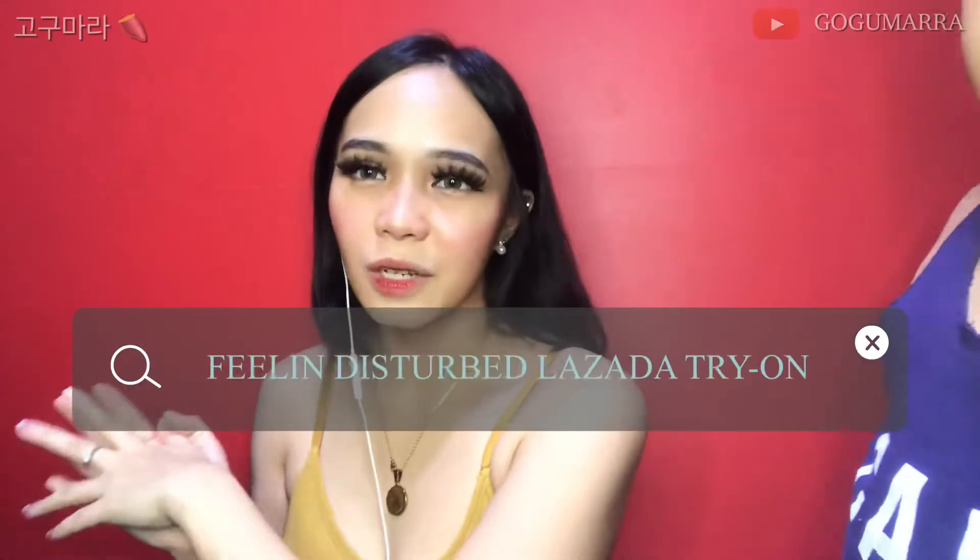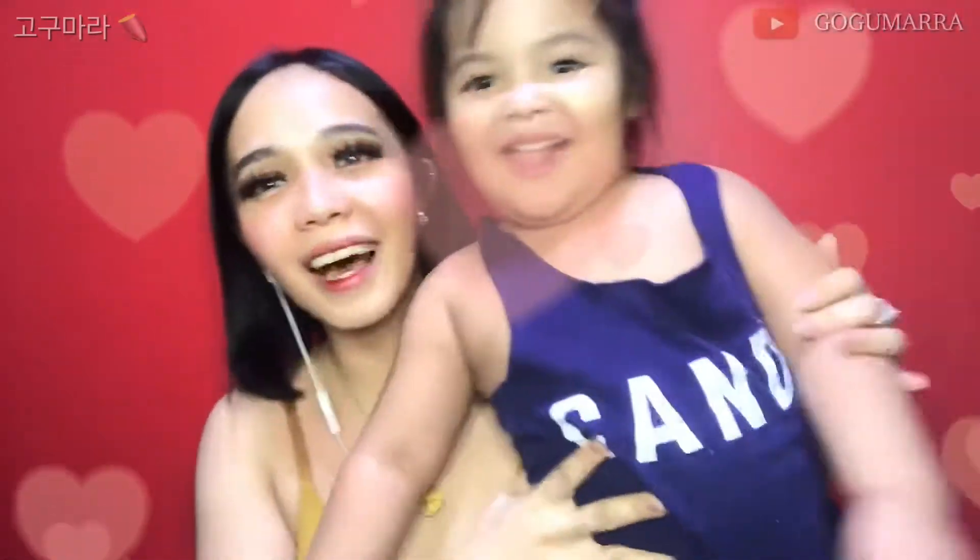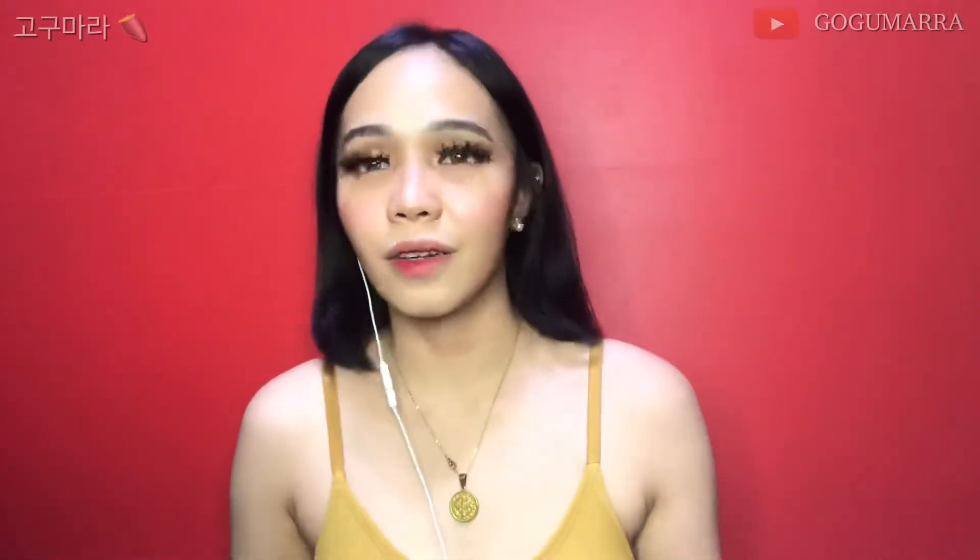Hi guys, this is Bogomara and welcome back to my channel. For today's video I'm having a guest. The video will be all about a Shopee try-on haul — basically four pieces from Shopee or Lazada, from my sister and mine. So let's start.